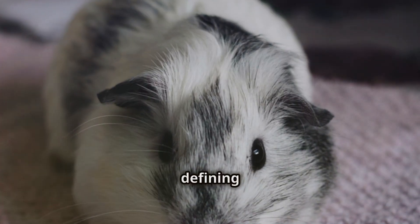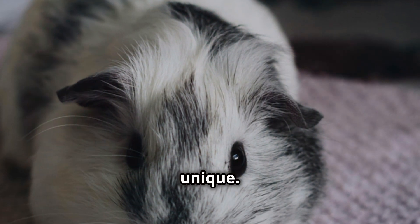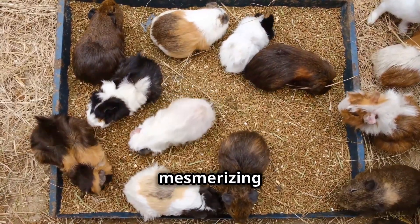These rosettes are a defining feature setting the Abyssinian apart. The number and arrangement vary, making each Abyssinian unique. Some have symmetrical patterns while others are more haphazard. This coat is a testament to genetics creating mesmerizing patterns.